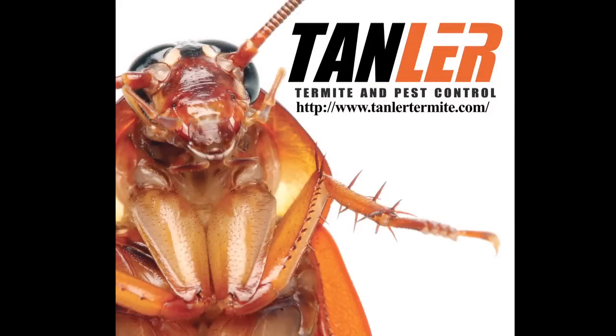My name is Manny Lerma, I'm president of Tandler Environmental Services, and we put people before pests.